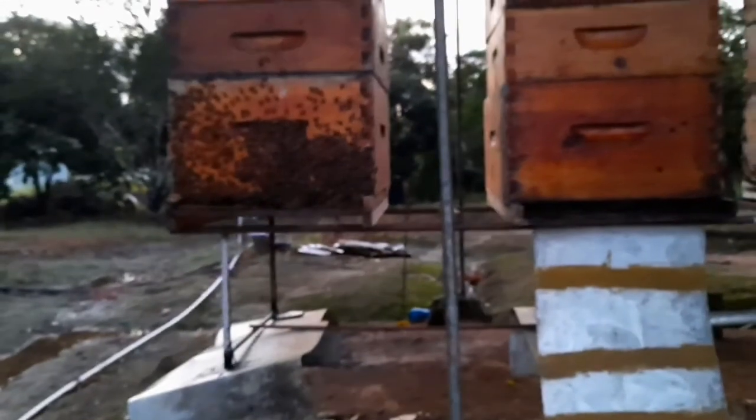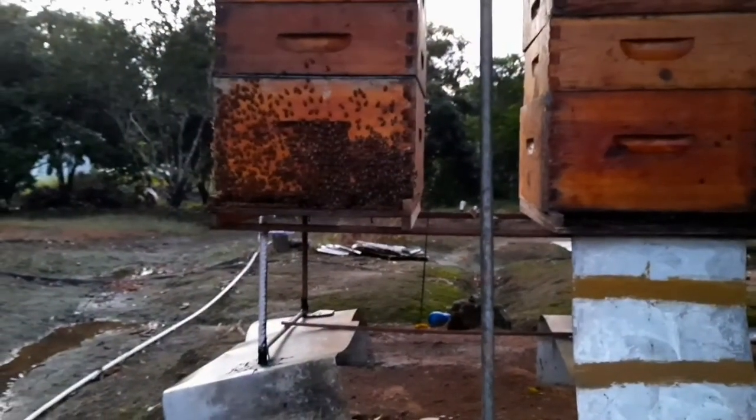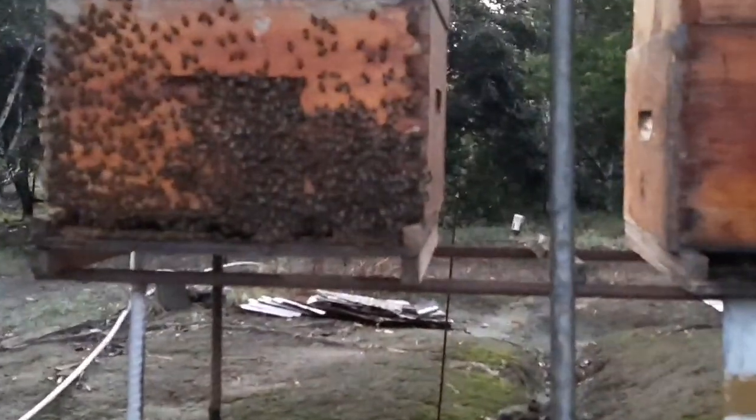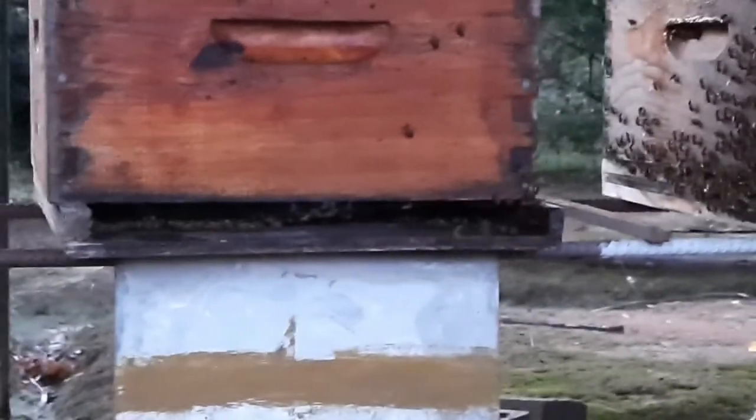When I get up in the morning early, most times I'm coming here to check, especially now. We have been having a lot of rain over the past couple of days again — particularly last night, we had rain most of the night. As you can see, the bees here cluster on the outside pretty nicely.